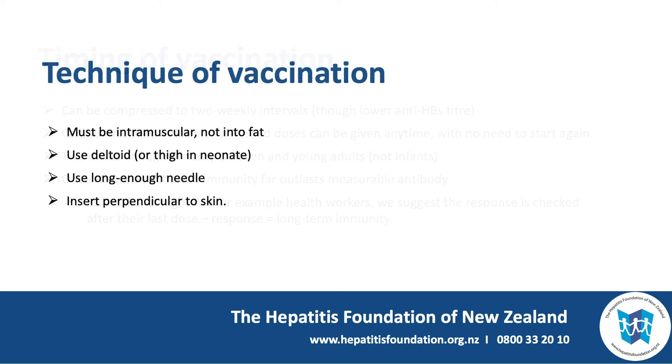The technique of vaccination must be intramuscular and not into fat. We use the deltoid muscle in adults or older children. The thigh can be used in the neonate, providing it's not too fat. You must use a long enough needle to reach muscle and insert it perpendicular to the skin.